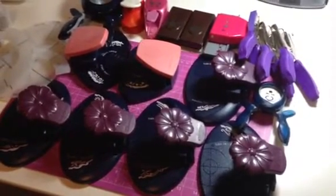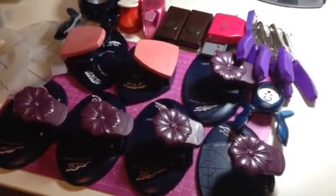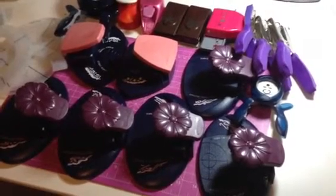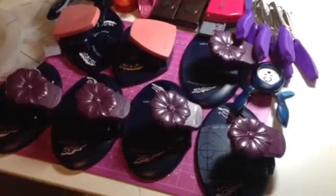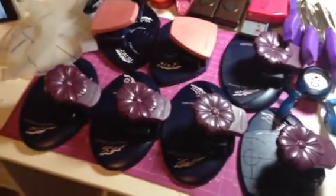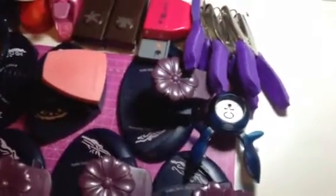Here are the punches that I will be selling. I was cleaning up my craft room again and I found all of these that I actually never even got to use — like these circle punches and oval shape ones. Sorry, it's going to be a little shaky.